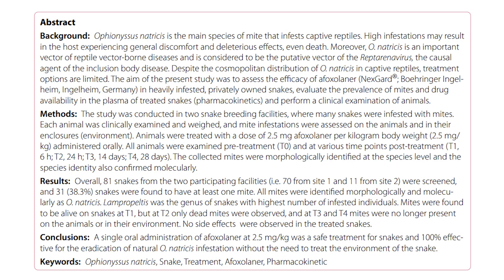They treated 81 snakes, and by the end of a 28-day period the drug was still in the bloodstream of the snakes. They tested quite a wide range of species: Lampropeltis, Pantherophis, the genus Python, Antaresia, boa constrictors, boa imperator - quite a wide range.